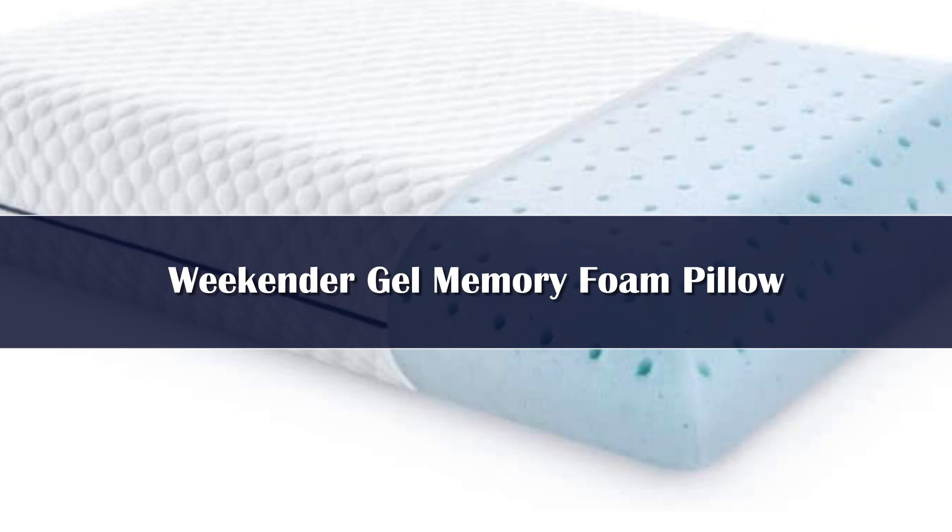Number 5. Foam pillows can be hot, so it's important to find one that takes temperature regulation into account, Dr. Kennedy explains. One way you can do that is by opting for one that has perforation to encourage airflow. Along with airflow holes, the more affordable medium-high loft Weekender pillow is infused with cooling gel to boost the chill factor.